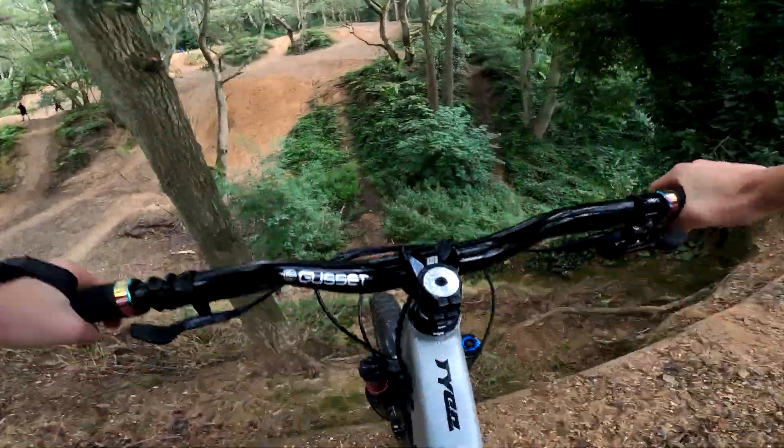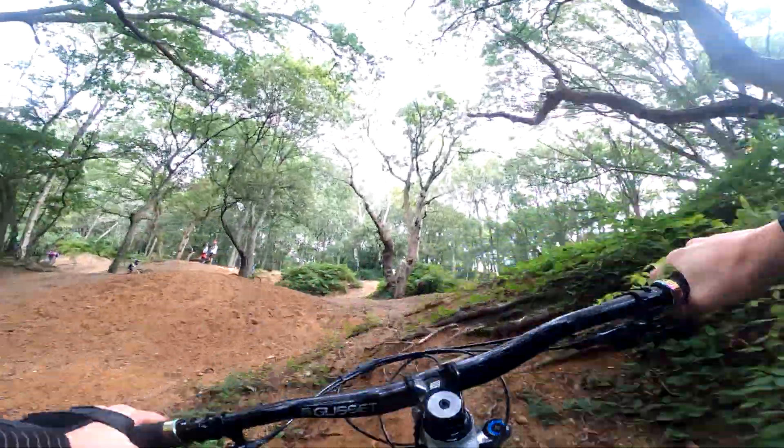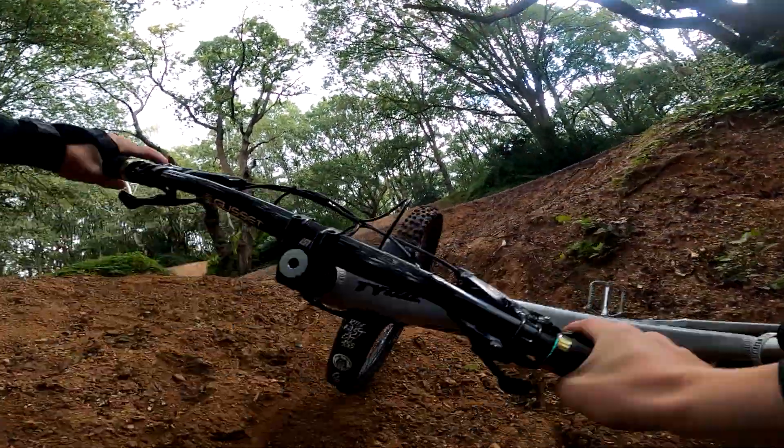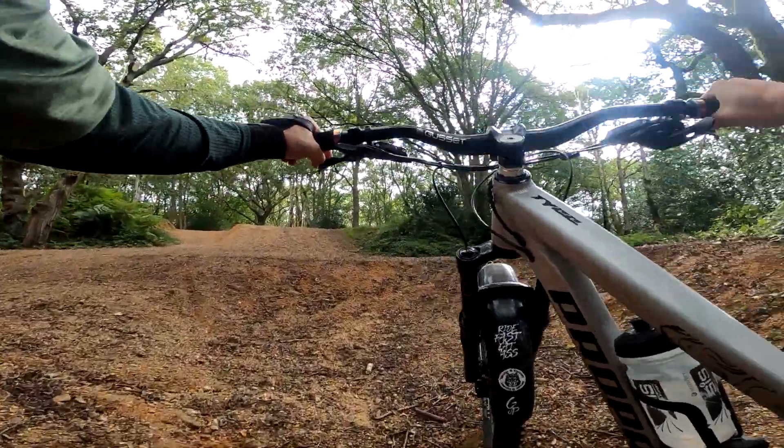Hit this line here. Oh, it's boggy there — it's harder to get up than it is to get down. So slippy, all the mud and the dust.